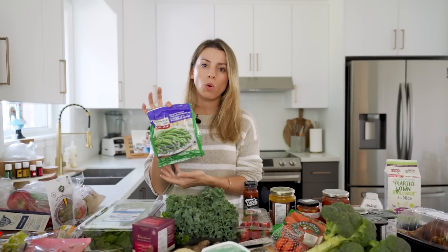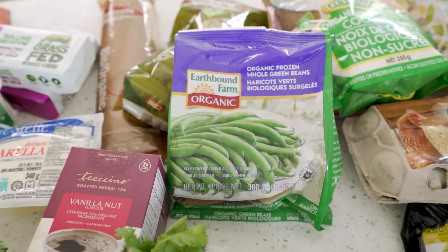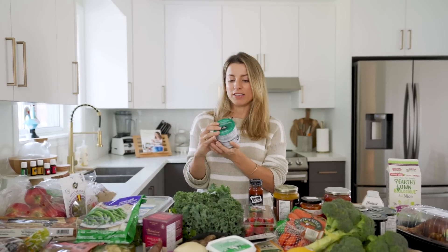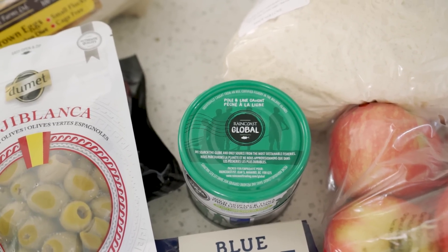Organic frozen whole green beans — the fresh ones at the store always look slimy, every single time, so I got frozen instead. Eggs — we go through so many eggs, for baking and sunny side up. I got two things of wild skipjack tuna. I want to make some fish cakes with a nice tartar sauce. You can also use this in a niçoise salad. Skipjack is a smaller fish so less mercury.